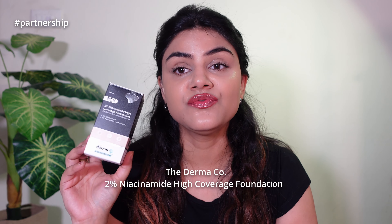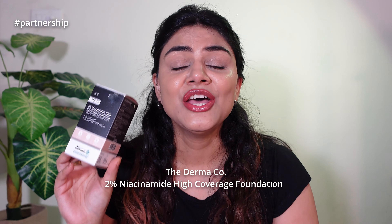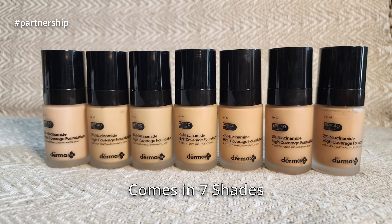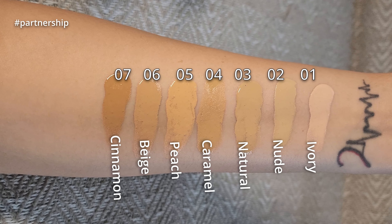I'm here to answer your most-asked question from my previous video. Almost everyone asked me: which foundation do you use, what shade are you using, your skin looks so flawless, your makeup looks so flawless. So guys, I am using my favorite foundation which is from Derma Co — this 2% Niacinamide high-coverage foundation. This foundation does not just conceal my dark spots but it also heals them because it has some amazing ingredients in it.